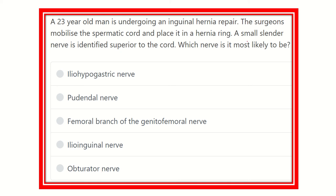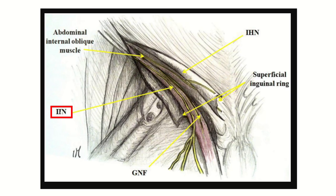From this question, a small cylinder nerve is identified superior to the cord, meaning it is located in the upper part of the spermatic cord. Here we can see the spermatic cord, and there is a nerve located just superior to the inguinal canal or superior to the spermatic cord. This is the ileo-inguinal nerve, which is derived from the lumbar plexus, with a nerve root of lumbar one. The ileo-inguinal nerve passes superior to the spermatic cord.